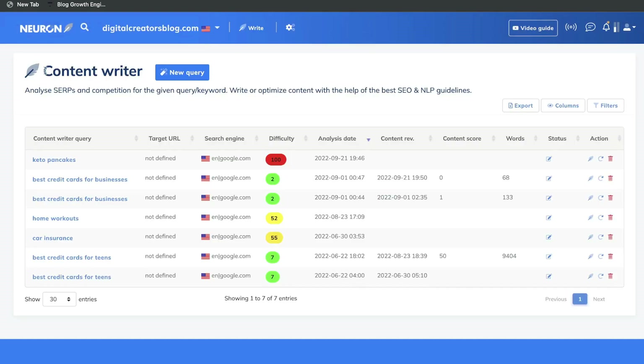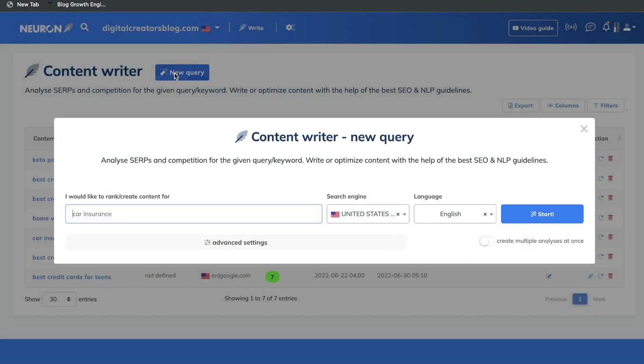Once you connect your domain, you want to get started with the content writer. This is where you'll be able to optimize your blog post topic and get recommendations based upon the SERP and based upon the competition for a specific keyword. So you want to go ahead and enter the topic or the keyword in which you would like to rank for in this field.